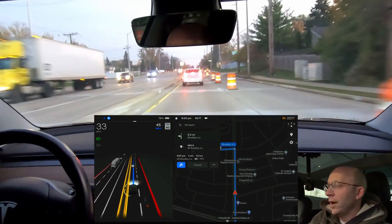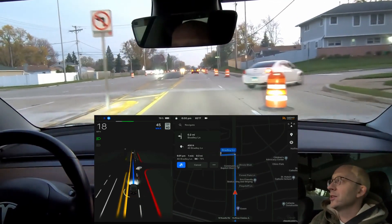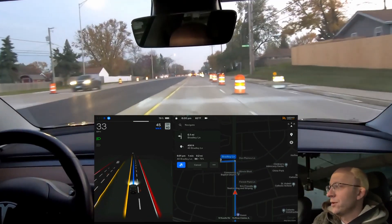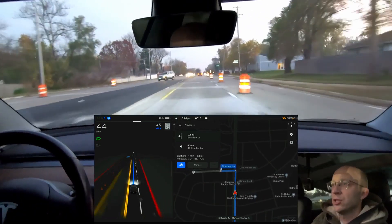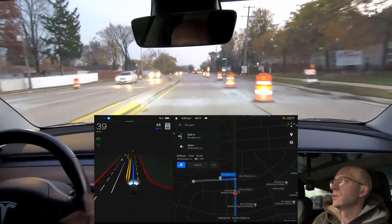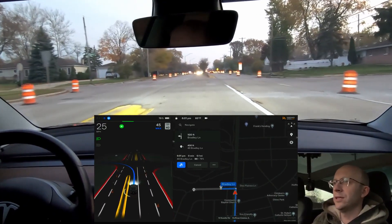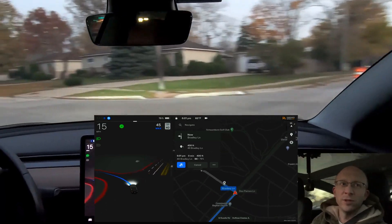As we come up here, we're going to be turning left onto Bradley Lane. It slowed down really nicely for that car there who turned to the right. It's going to be slowing down for Bradley Lane. This is an unprotected left and we're going to get into a neighborhood and maybe potentially see some trick-or-treaters out tonight. Getting over to the left turn lane — really nicely done. This is a perfect gap if it decides to take it, and it takes it really nicely.